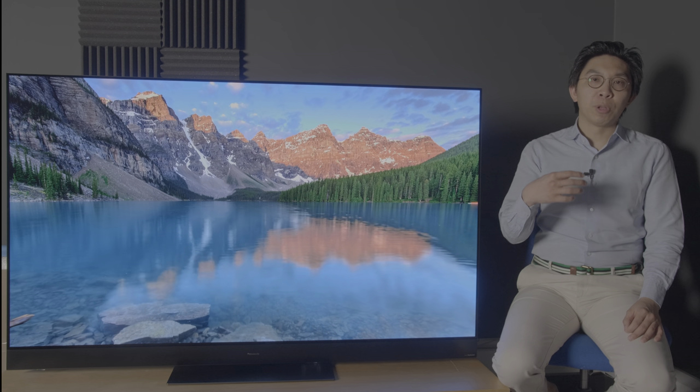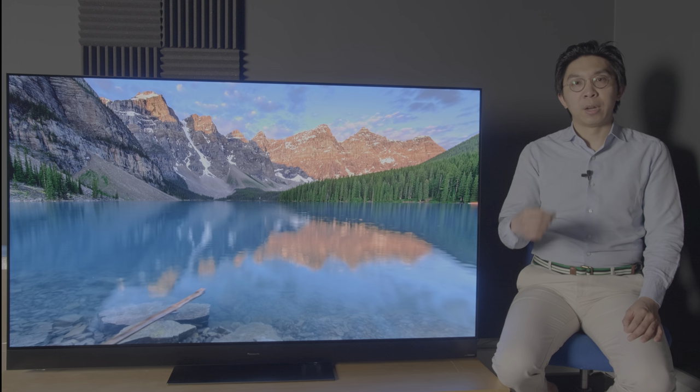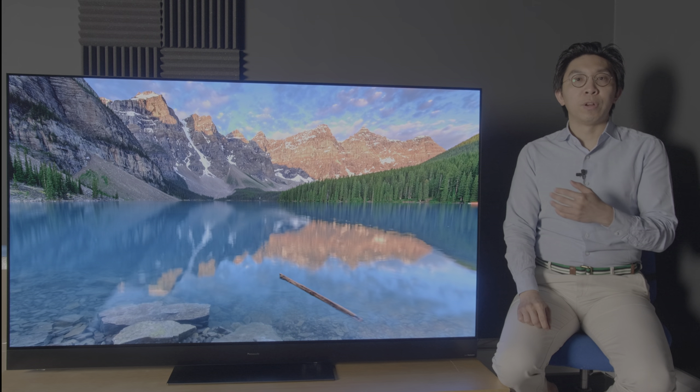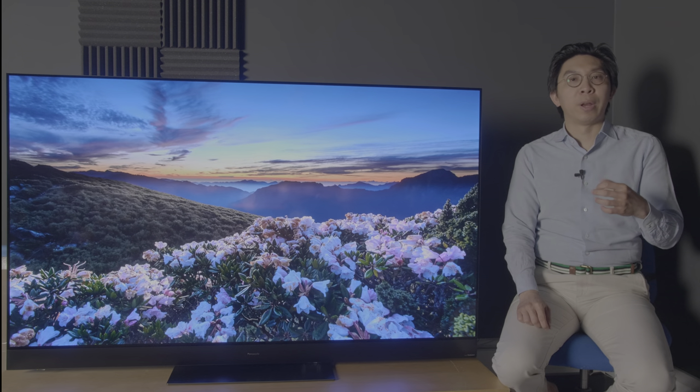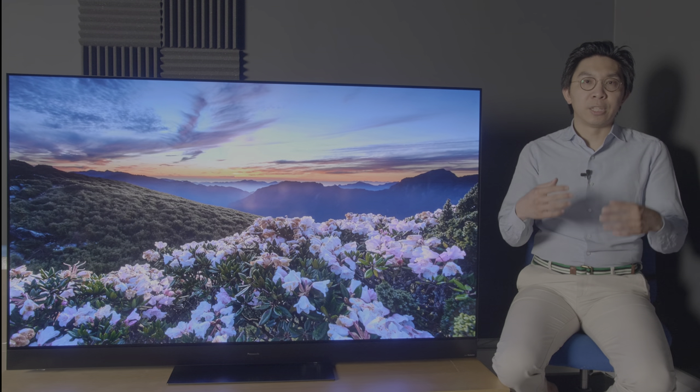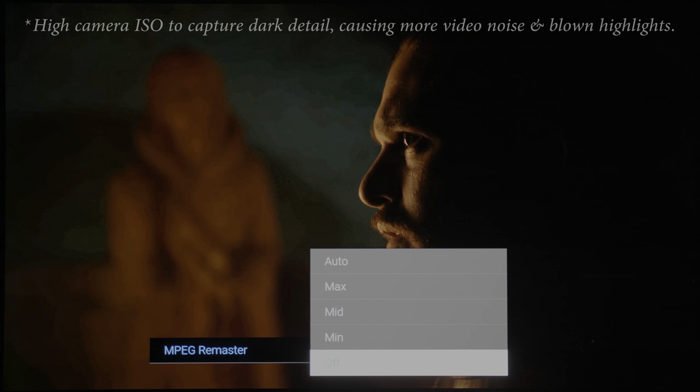For dealing with posterisation in bit-starved content, the Panasonic HZ2000 doesn't offer a dedicated smooth gradation decontouring filter similar to that found on LG and Sony OLEDs. But if things get desperate, you can use the MPEG remaster function to smooth out the posterisation, although since it's a spatial filter, be aware that you'll also be scrubbing away some fine detail especially at higher settings, so we generally wouldn't go higher than minimum.